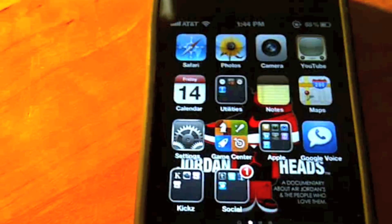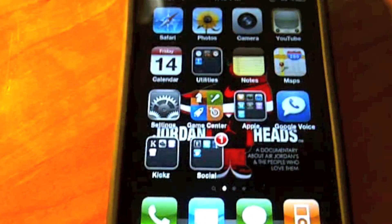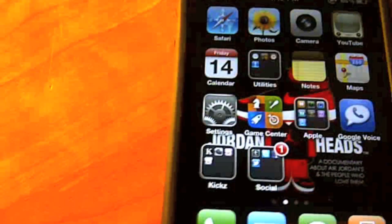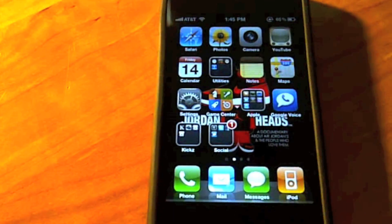A version of this operating system is also available for the iPad. It adds multitasking gestures with four or five fingers. I may look into that and might do a video for the iPad, but for now I guess this will hold you off.